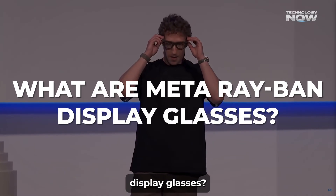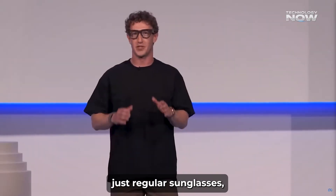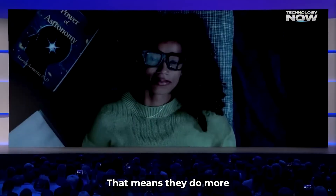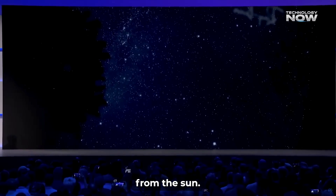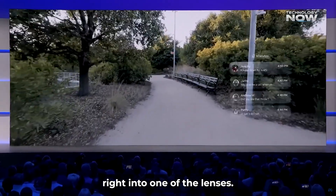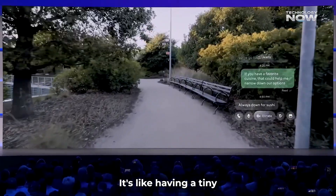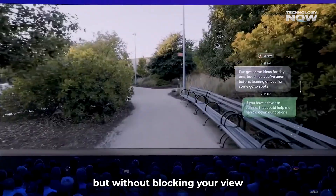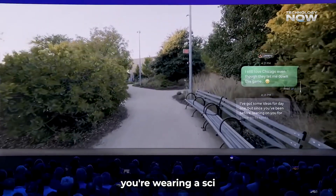What are Meta Ray-Ban Display Glasses? These aren't just regular sunglasses — they're smart glasses. That means they do more than protect your eyes from the sun. They actually have a small digital screen built right into one of the lenses. It's like having a tiny phone screen floating right in front of your eye, but without blocking your view or making you look like you're wearing a sci-fi gadget.